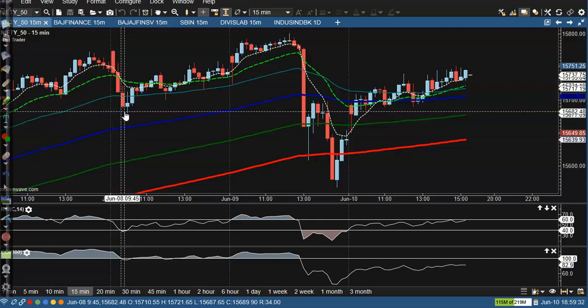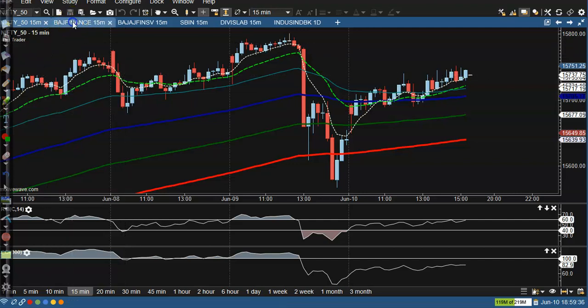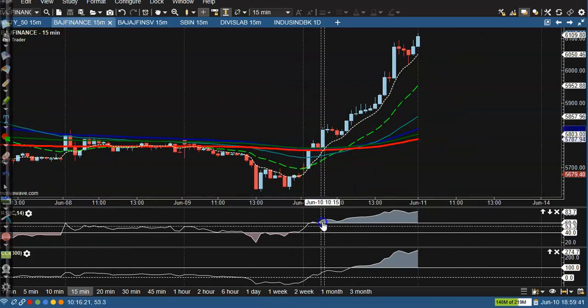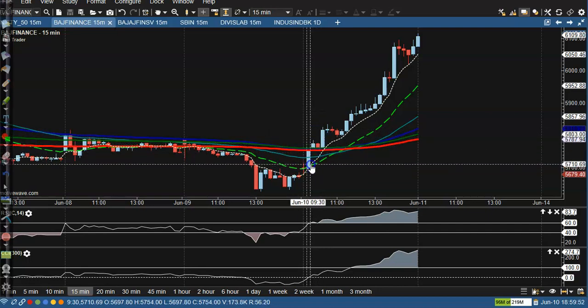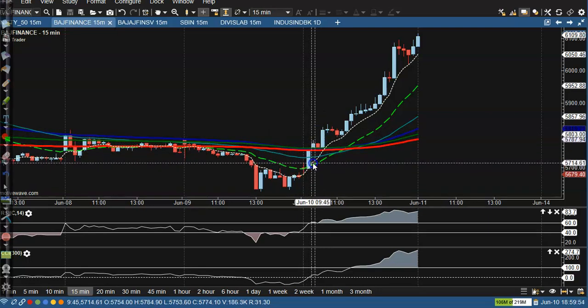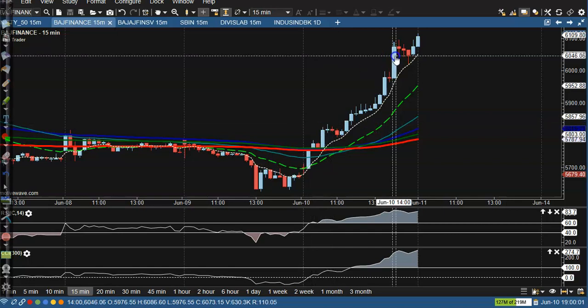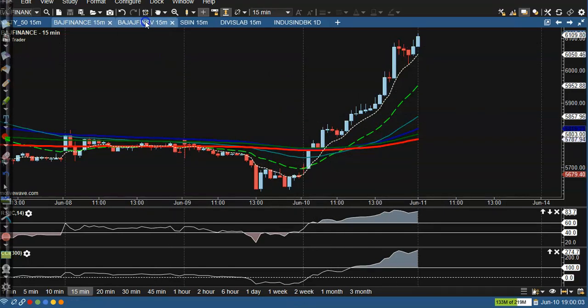When any buy signal occurs, the scanner automatically informs us and we place a buy order. First, here on the Budget Finance 15-minute chart — this is a perfect buy opportunity. Price broke the 60 level, closed above the 200 exponential moving average, and just before that candle the 7 moving average crossed the 20 moving average.